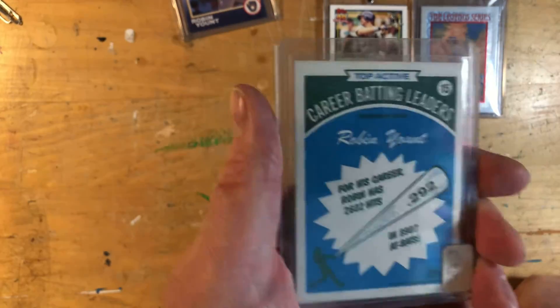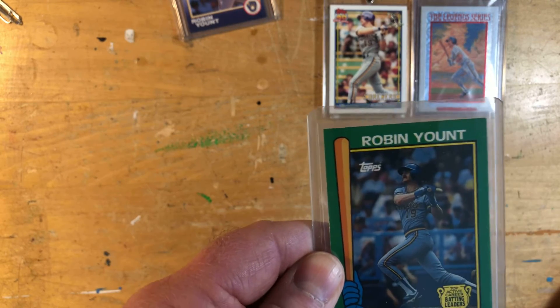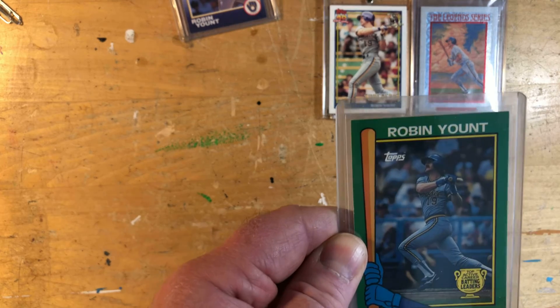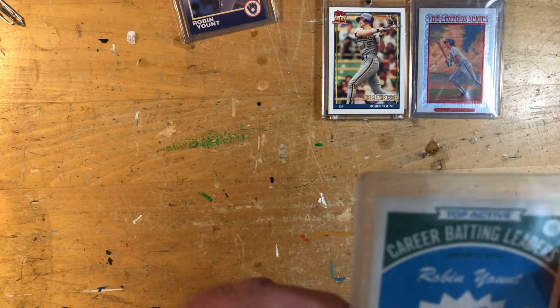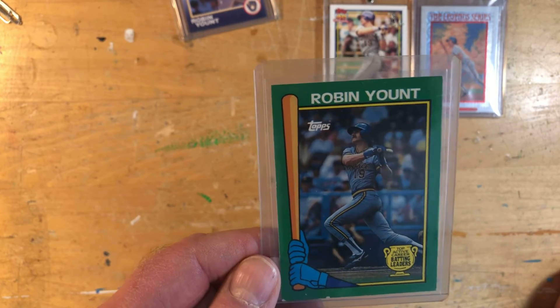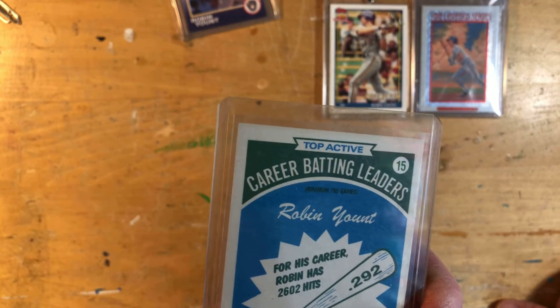Number three is the 1990 version of the career batting leaders card. These came out of Kmart 100-pack blister packs as the exclusive insert, and you can tell it's the 1990 version by the green color. They also did it in 1989, and those cards are red — same design, a lot of the same photos, so Robin's card is exactly the same except with a red border. I pulled this out of a 50-cent box at Dawn's Sport Cards. It's got some pretty bad damage on the bottom, but for 50 cents — these go for 10 to 15 bucks usually, and people don't know what they are.